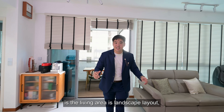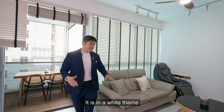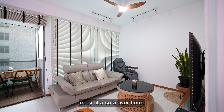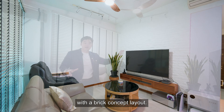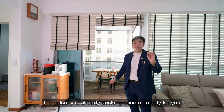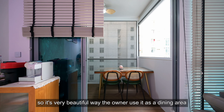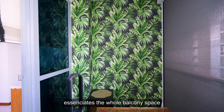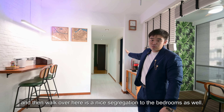Moving over to the living area — the good thing about this unit is that it has a landscape layout, which is very rare for two-bedders. It's in a white theme, very beautifully renovated. You can easily fit a sofa, massage chair, and a TV with a feature wall with a brick concept. The balcony is already decked up nicely with automated zip track blinds. The owner uses it as their dining area with a beautiful feature wall to accentuate the whole balcony space. There's also a nice segregation leading to the bedrooms.